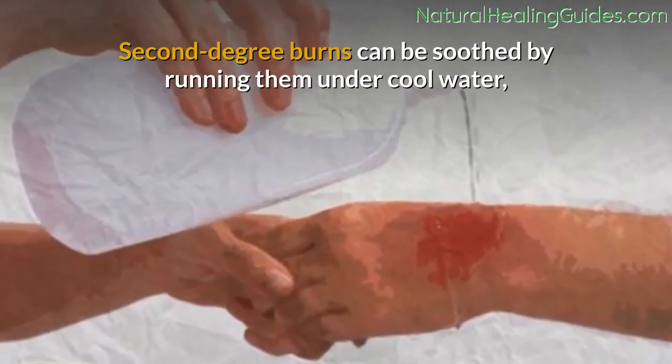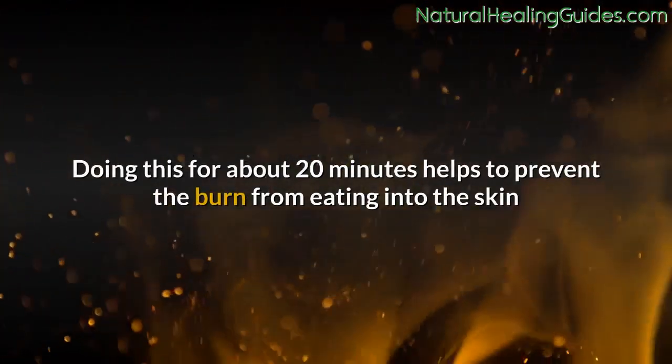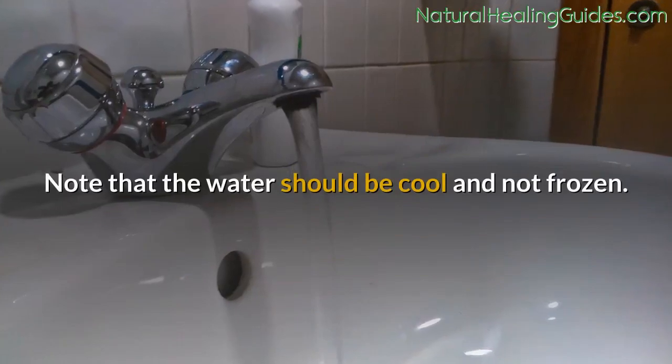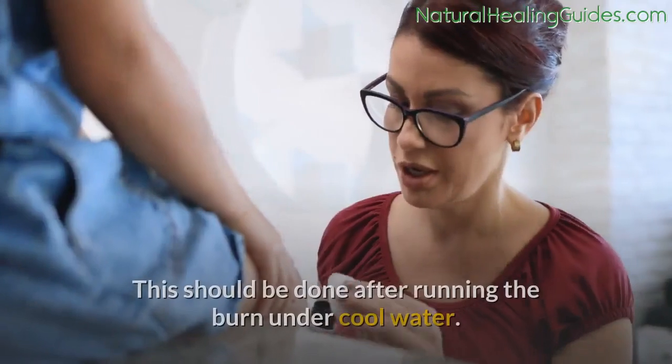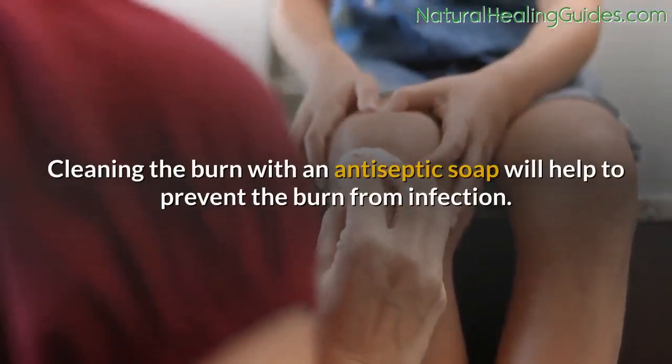Second-degree burns can be soothed by running them under cool water, especially during the first day. Doing this for about 20 minutes helps to prevent the burn from eating into the skin and alleviates the pain. Note that the water should be cool, not frozen. After running the burn under cool water, clean it with an antiseptic soap to help prevent infection.